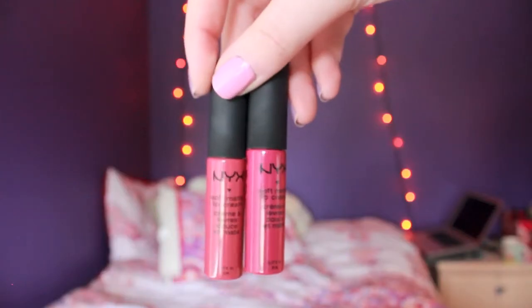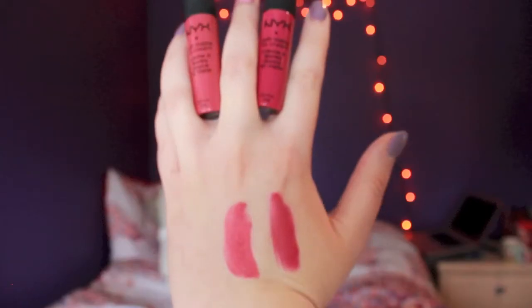Now we're going into lip products — I bought a lot this month. I tried both of these in my haul and loved them. They are the NYX Matte Lip Cream. This shade is Prague, a hot pink, and the next shade is San Paolo, which on my skin looks like a bright red with some pink undertones — very interesting. I love the formula of both of these. It kind of feels like you're putting frosting on your lips, and it smells like it too, which is wonderful.